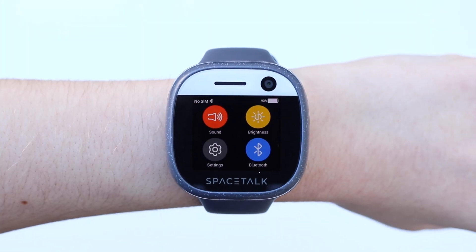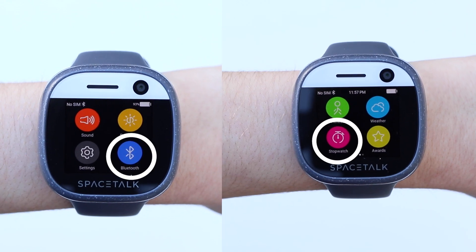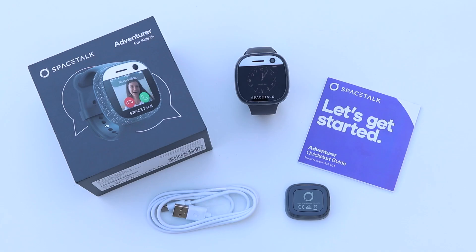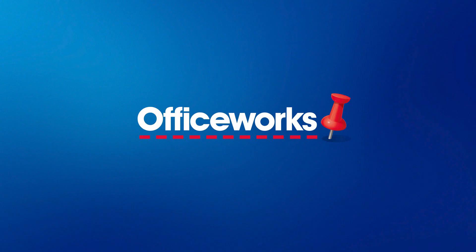Other useful features include Bluetooth, stopwatch, and weather. If you're looking for a great device for kids that's packed with safety features, check out the Spacetalk Adventurer. You can buy one online or at selected Officeworks stores today.